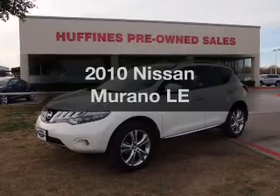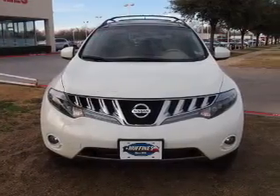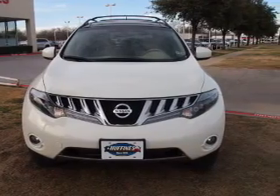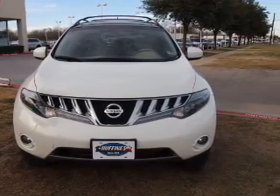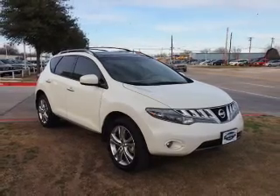Get noticed in this 2010 Nissan Murano. If you're looking for a first-rate auto, this one could be yours today. With a reliable six-cylinder engine driven by an automatic transmission, you will appreciate the safety feature of anti-lock brakes.